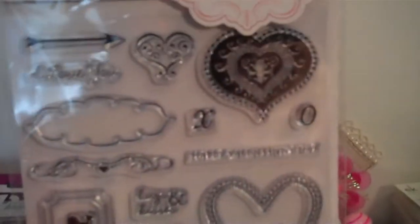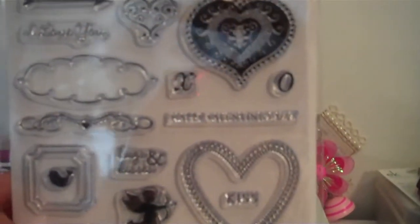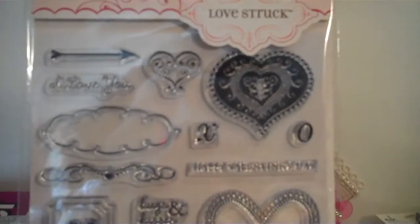I got this Making Memories stamp set — I'll let you all know if it works. I thought it was really nice. I'm hoping I didn't already pick this up because I think I saw it on Scrapbook.com as well. I picked it up for $3.99 — it might have been a dollar cheaper on Scrapbook.com, but I thought it was cute.